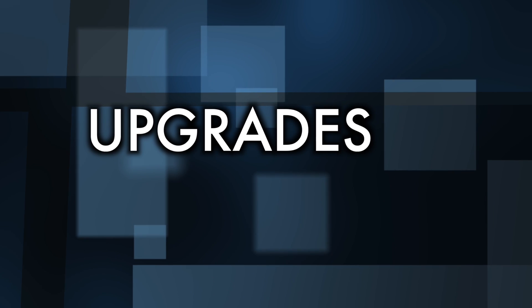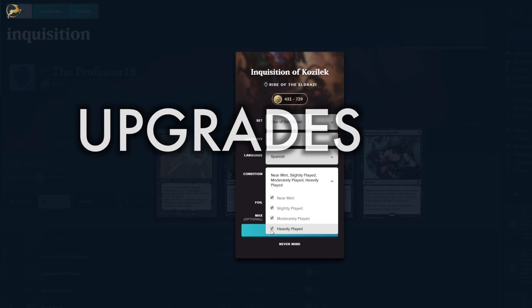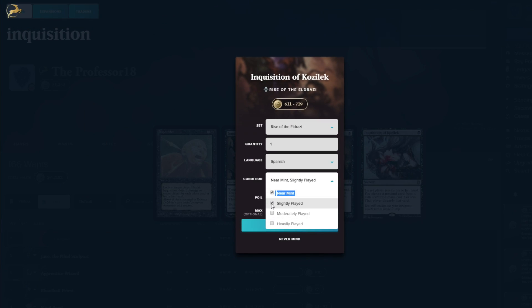Upgrades. How well did FutureSight deliver on its other added features? Users can now request foreign language cards, as well as different card conditions, and these options affect the price accordingly. This appears to have been implemented successfully and is a very welcome addition.